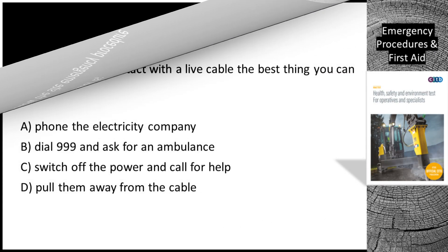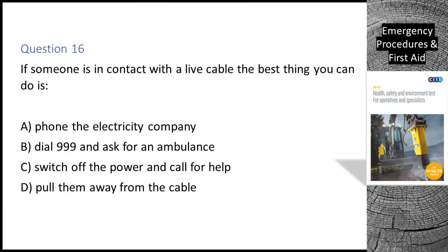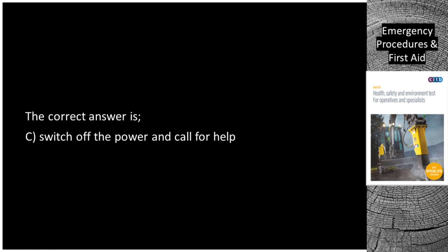Question 16. If someone is in contact with a live cable, the best thing you can do is: A. Phone the electricity company. B. Dial 999 and ask for an ambulance. C. Switch off the power and call for help. D. Pull them away from the cable. The correct answer is C: Switch off the power and call for help.